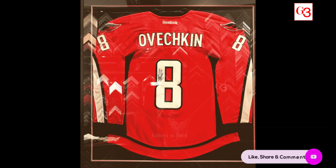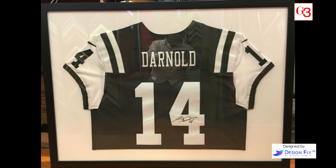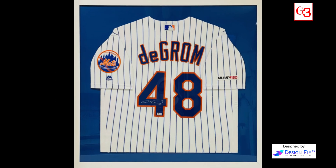Looking for a special way to display three-dimensional objects — baseball cards, jerseys? Acrylic cases and creative framing can provide the perfect way to showcase sports memorabilia or other collectibles.